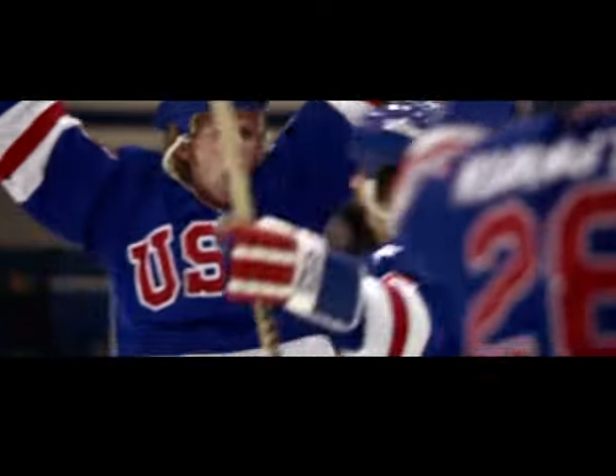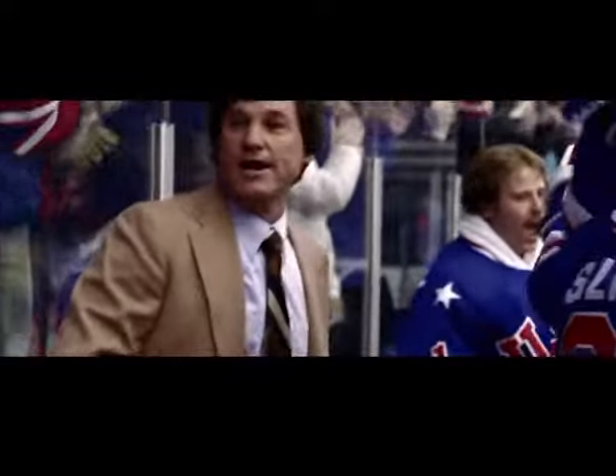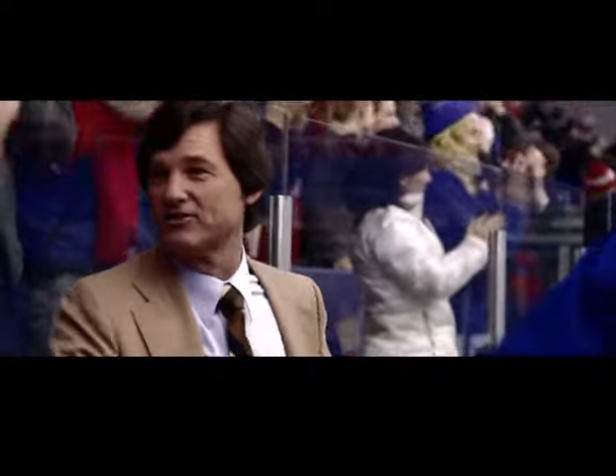The United States has tied it! Bill Baker scores with just under a minute left in the game, and the U.S. team is still very much alive in the opening round of these Olympics. That was a hell of a move — I didn't see that coming.